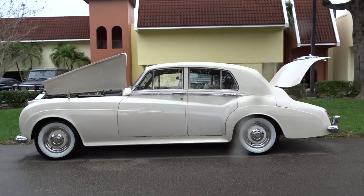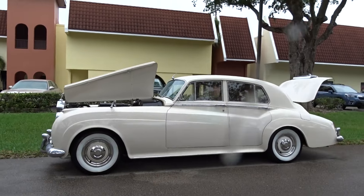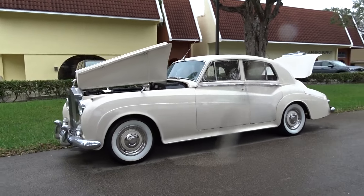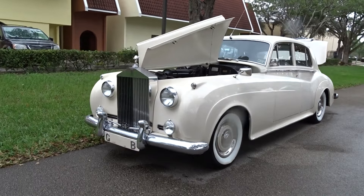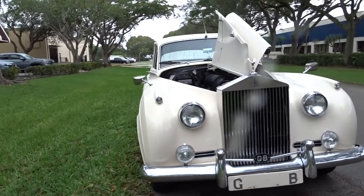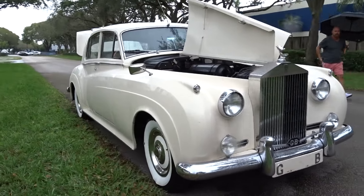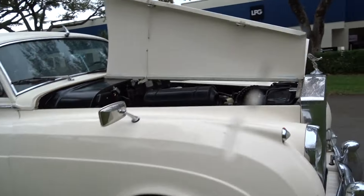We'll do a little video to tell you what we're looking at. We're looking at a 1956 Rolls-Royce Cloud. It's raining a little bit, drizzling, so you may see some raindrops on the car, but it's really a beautiful car.